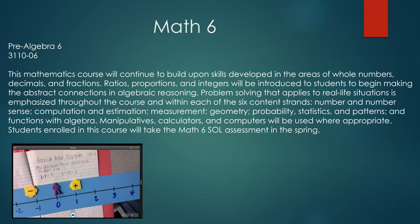The six content standards for Math 6 are: numbers and number sense, computation and estimation, measurement, geometry, probability and statistics, and patterns and functions with algebra. Manipulatives, calculators, and computers will be used where appropriate. Students enrolled in this course will take the Math 6 Standards of Learning assessment in the spring.